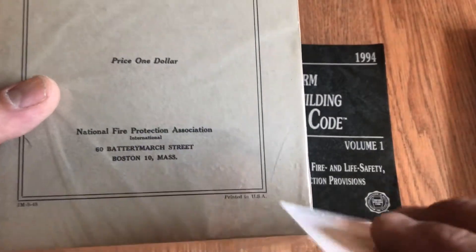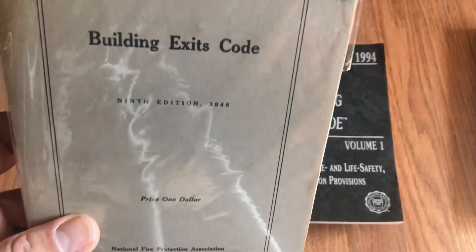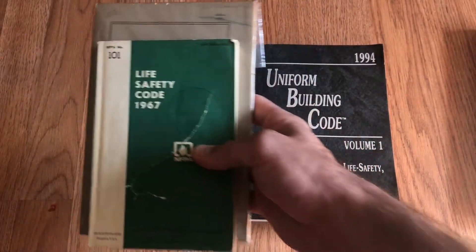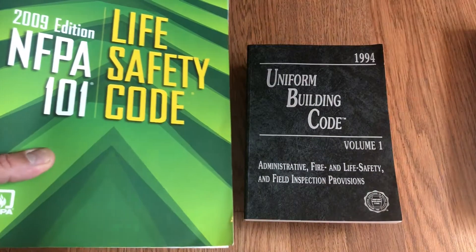Now this isn't the original 1927 one — this one is a 1948 edition. So this came first, and then you had the NFPA Life Safety Code on top of that, which grew into a bigger version, and now you've also got NFPA 5000.